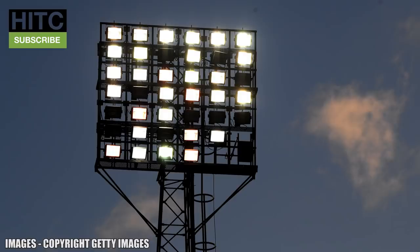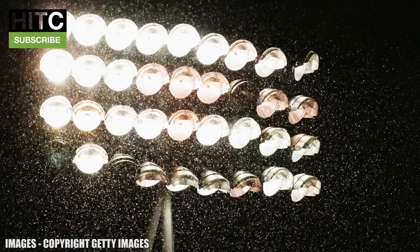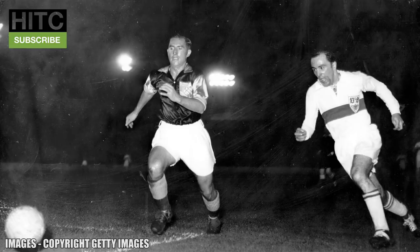First up we've got floodlights. Something that is considered basic nowadays and probably doesn't get considered when you're sat in a fully lit stadium browsing Twitter as your team goes one down. But there was a time when playing games at night wasn't really possible. The first floodlit game in England came in 1878 with Bramall Lane hosting a game between two South Yorkshire sides in front of around 20,000 fans under the lights.